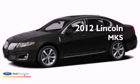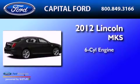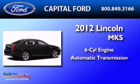This is a brand new 2012 Lincoln MKS. It has a six-cylinder engine and an automatic transmission.